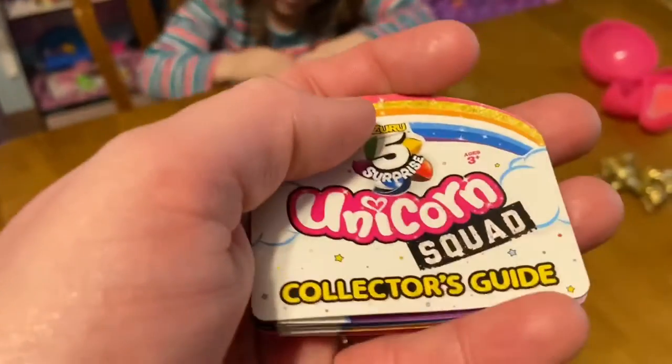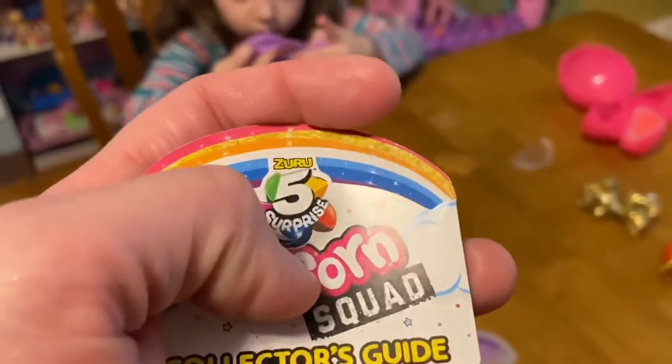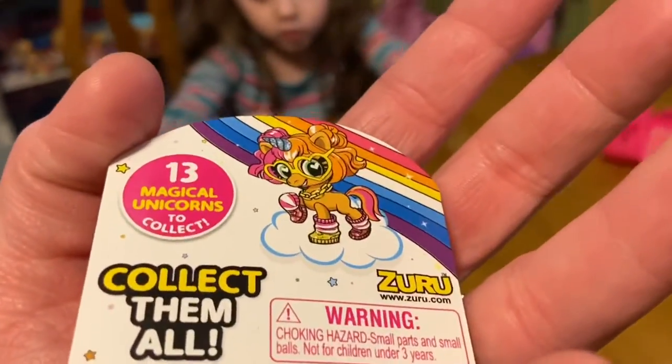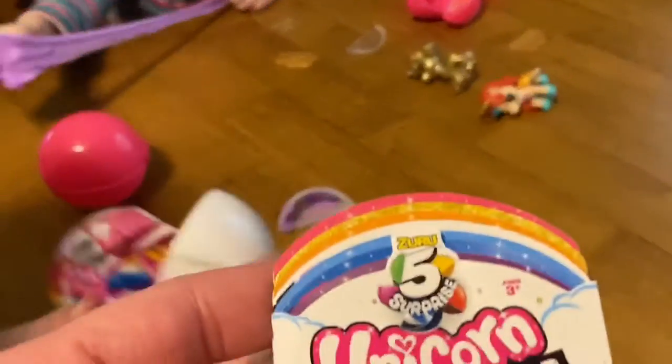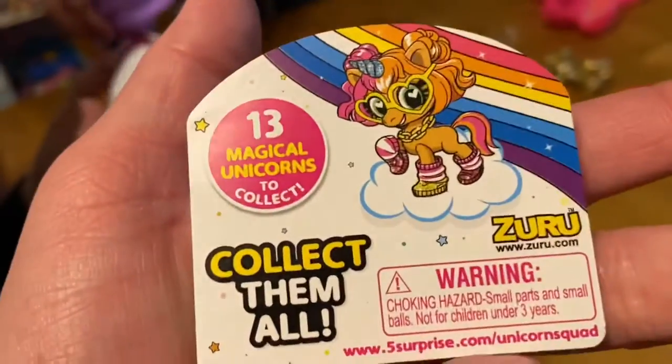So this is called Unicorn Squad by Zuru, ages three and up. And what series is this one? Is this their first series? Let's see. This says 13 unicorns. It doesn't say. I'm sure.